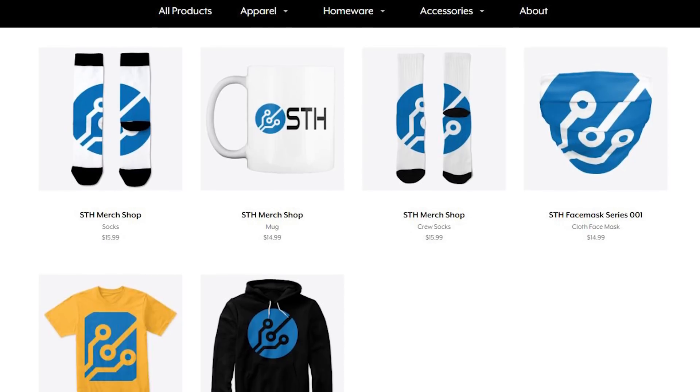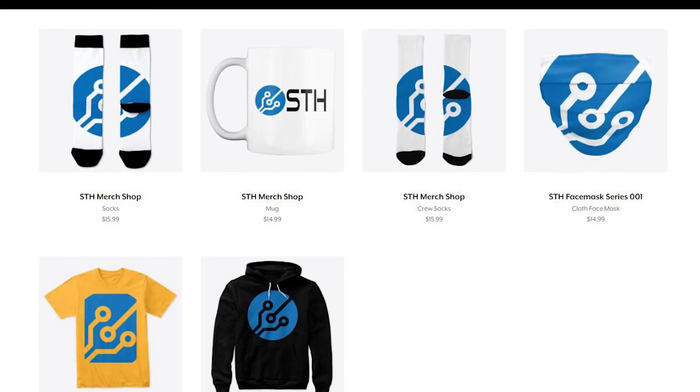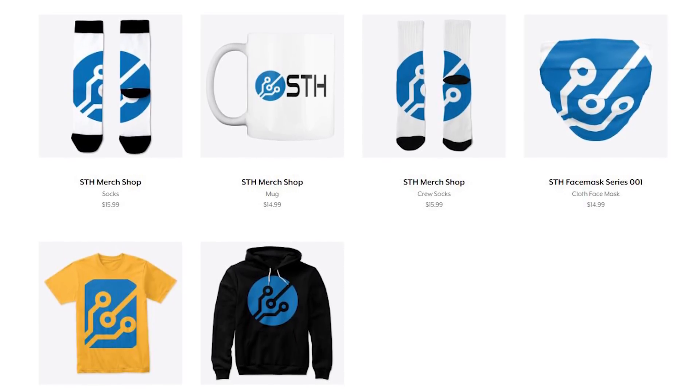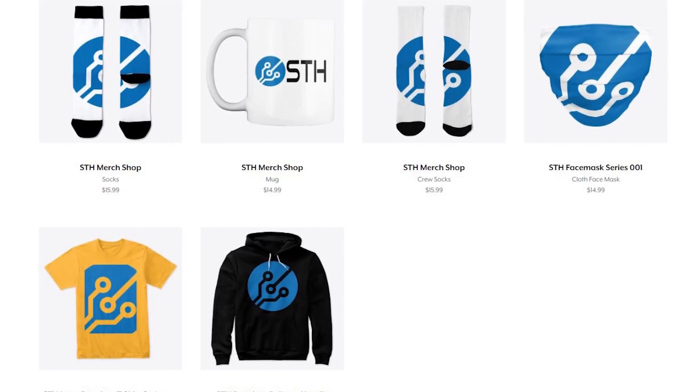At this point you're probably wondering why Patrick looks so phenomenal in that t-shirt - it's an official STH t-shirt from our Teespring shop. If you want to go check it out, look in the description or below this video. We also have hoodies, sweatshirts, masks, mugs, and socks - if you want to support STH, that's the way you can do it.